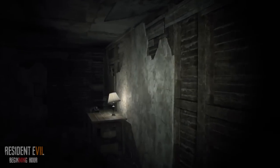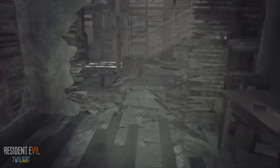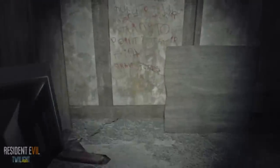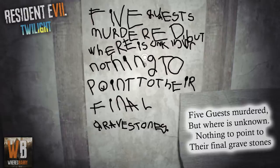One of the differences between the new Twilight Hour and the original beginning hour is that a wall has been removed to reveal a new room in the attic. Inside this room we find a cryptic yet poetic message written on the wall in lipstick or blood: 'Find guests murdered, but where is unknown? Nothing to point to the final gravestones.' This quote is interesting — my mind might be blown.